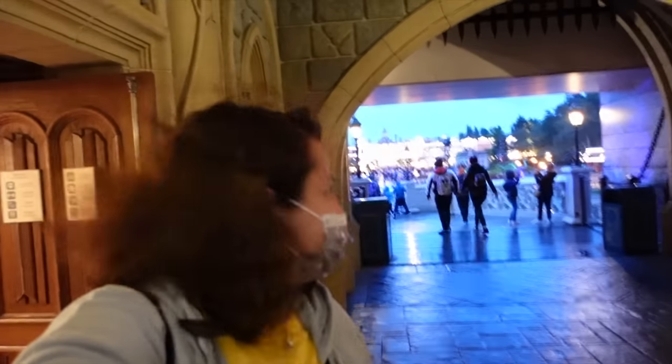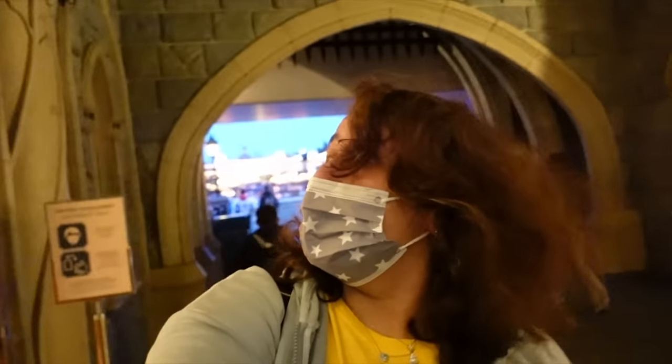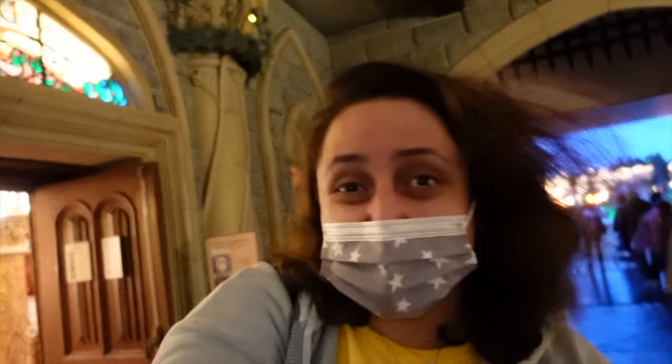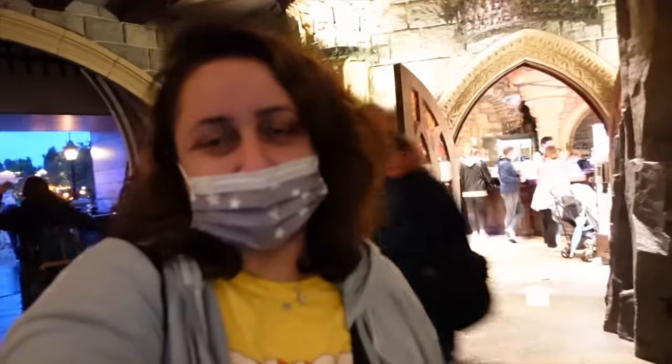I'm leaving now — wow, it's gone dark. I must have spent quite a bit of time in there. Main Street USA is pretty much dark now and it's still raining and windy. That was La Boutique du Château — basically the boutique of the castle. Now we're going to go to the next shop right opposite it.